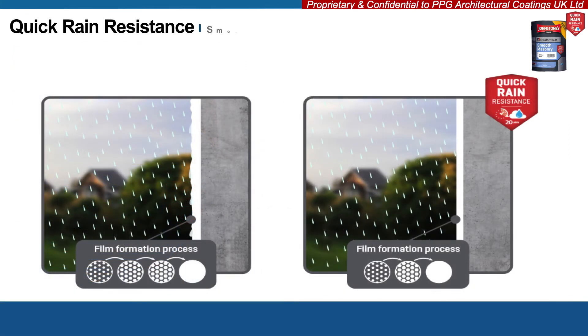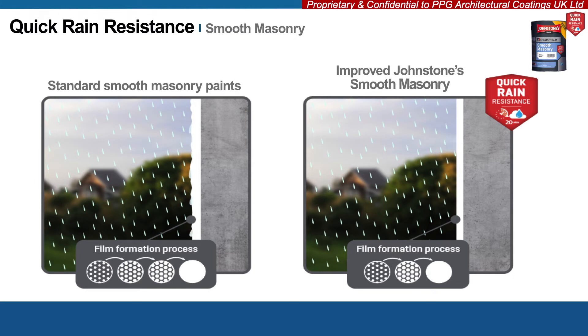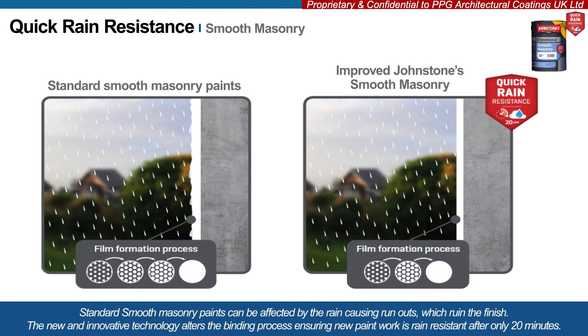The innovative quick rain resistance technology is achieved by speeding up the film formation process that all paints go through when drying. A protective layer is quickly formed to protect your job from incoming rain showers. Standard smooth masonry paints can be affected by the rain, causing runouts which ruin the finish. The innovation now ensures new paintwork is rain resistant after only 20 minutes.